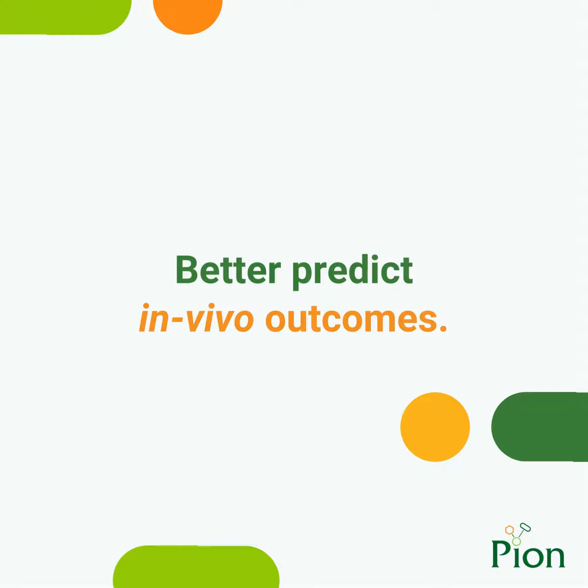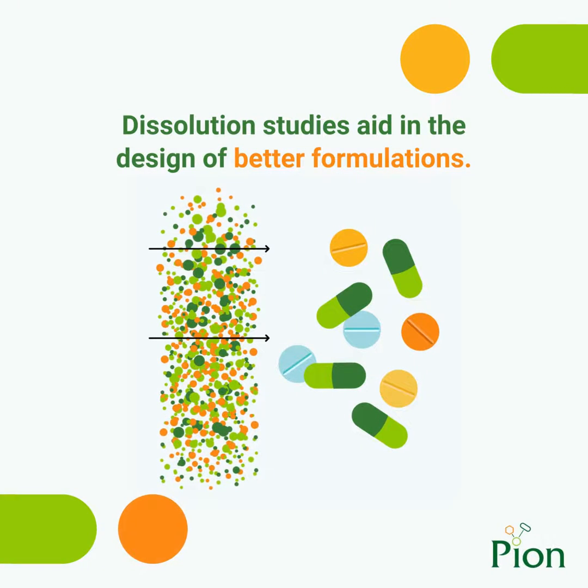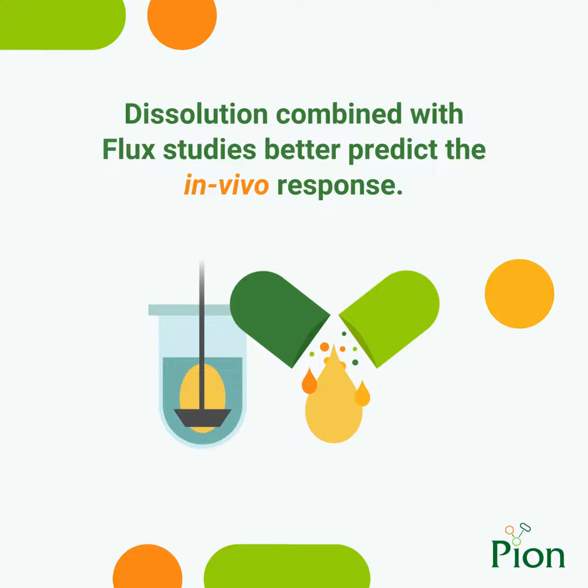You can explore the complex interplay between solubility, dissolution, and permeability in vitro to better predict in vivo outcomes. Knowledge about the dissolution behavior of molecules in solution and molecular transport across artificial or biological barriers aids in the design, optimization, and formulation of better performing pharmaceutical drugs. In many cases, dissolution experiments alone cannot predict the in vivo response to drug products due to the complicated impact of excipients on the solubility and permeability of the API in complex media.